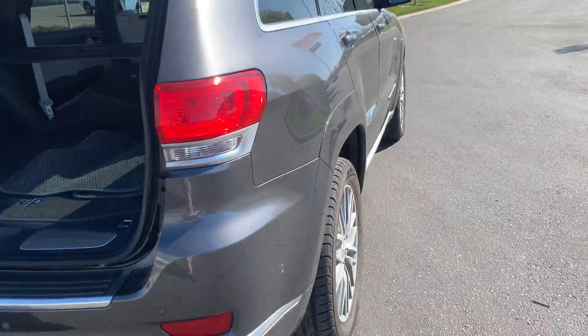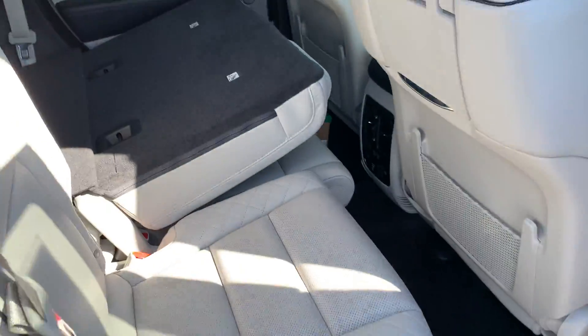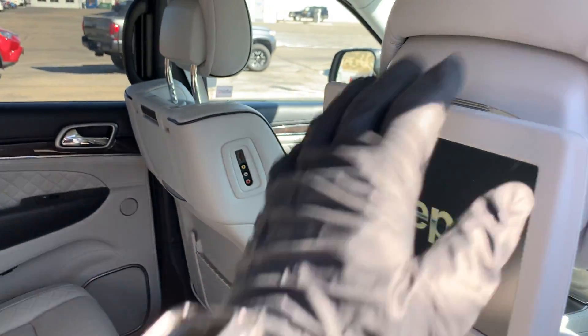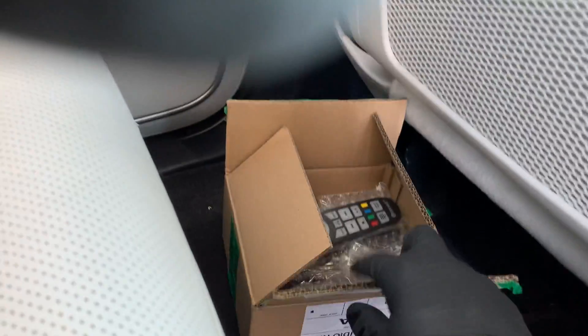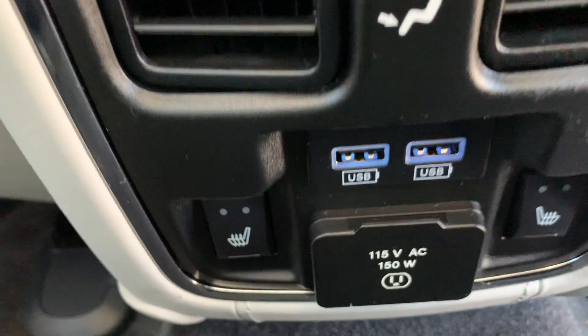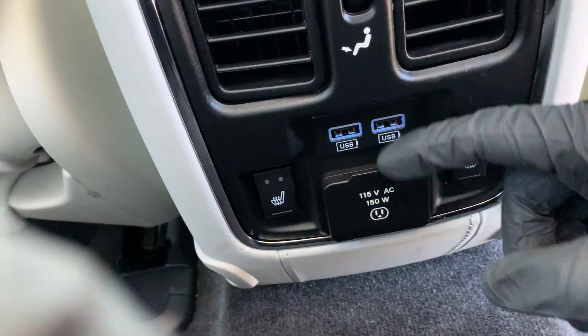Coming up to the back seat — put this back seat up and let me show you what we've got. Headrest DVD players on both sides. Here we have a box, brand new in the wrapper — remote control and wireless headsets included.